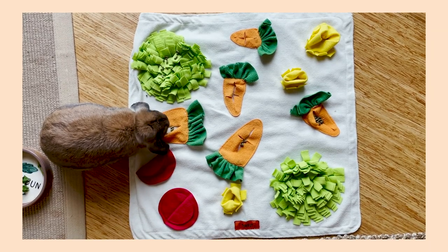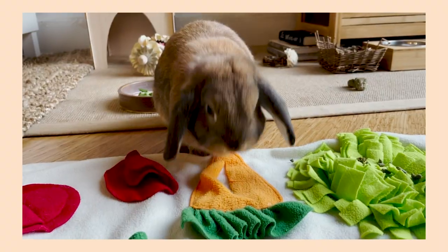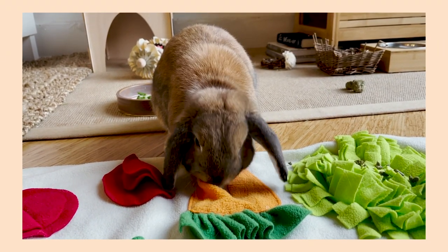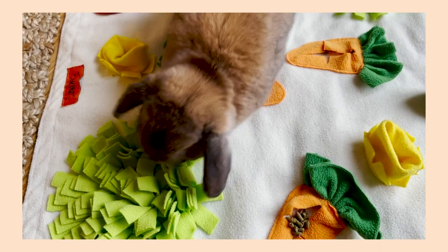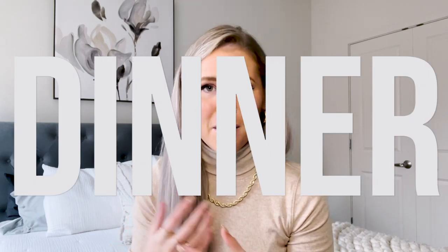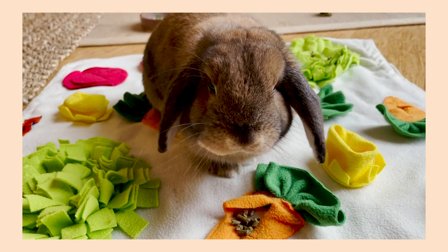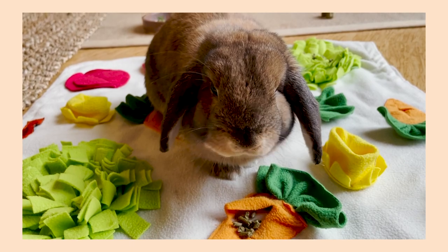I always feed her pellets on her Toki foraging mat — it's a fun way to encourage her to forage, since bunnies are natural foragers who like to hunt and dig around for their food. The mat has all sorts of little places to hide the pellets, so it's a fun way for her to engage with her food. That is her breakfast, which is where the main bulk of her diet is. In the evenings around 6pm, I'll replenish her hay and give her the other part of her pellets — I break her daily feedings into two parts, morning and evening.